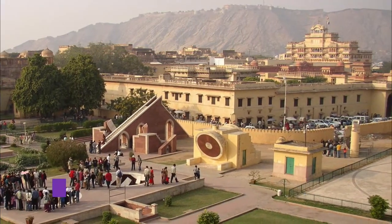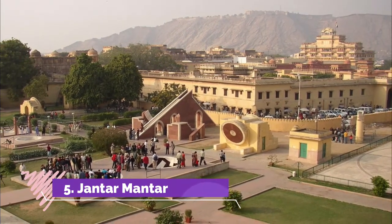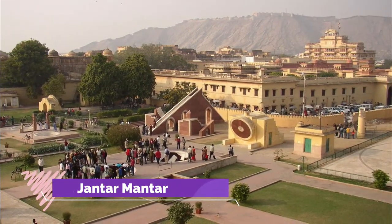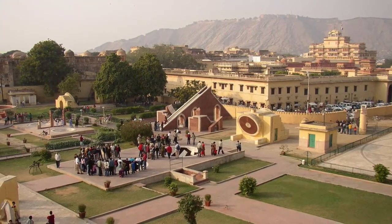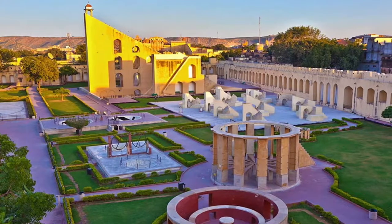Number 5: Jantar Mantar. Jantar Mantar is an astronomical observatory that dates back to 1734 and was built under the commands of Maharaja Sawai Jai Singh II. It houses the world's largest sundial made out of stone.